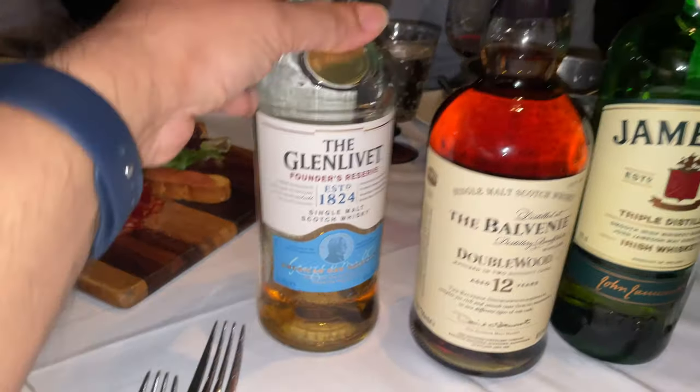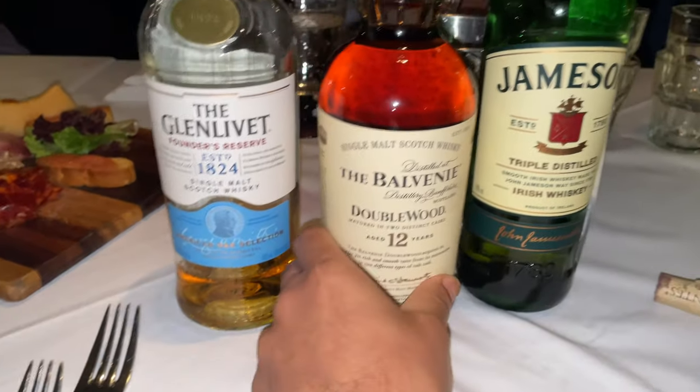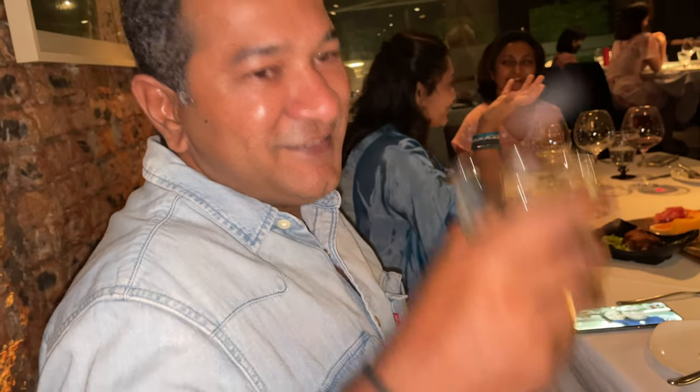The choice of whisky for you is Glenlivet Founders Reserve 1824, the Balvenie Doublewood, Drambuie and Jameson. So what are you starting with? Jameson — this is my favourite drink, my go-to drink.